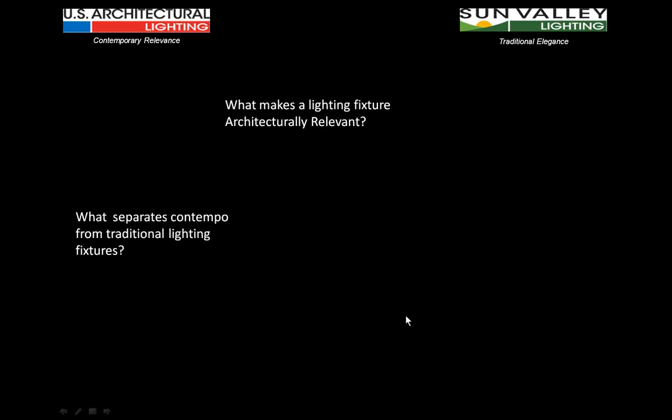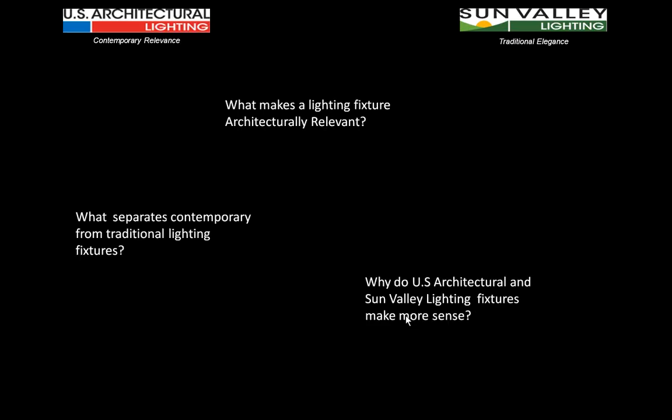The focus of this presentation is to answer some questions about making sure the specifying world knows we're serious about the approach we're taking and providing them with the tools necessary in addressing contemporary and traditional fixtures and architectural relevance.